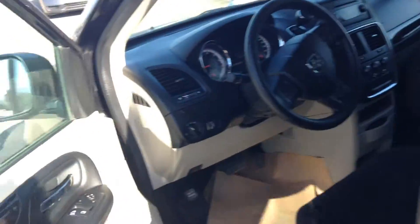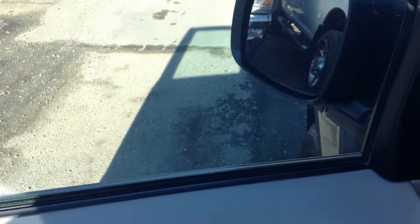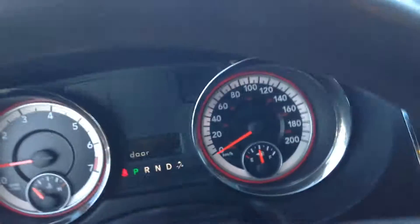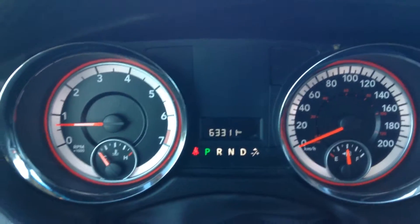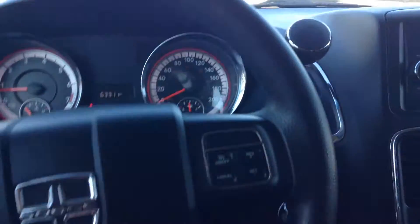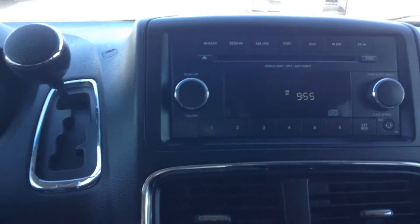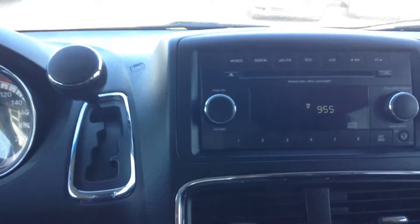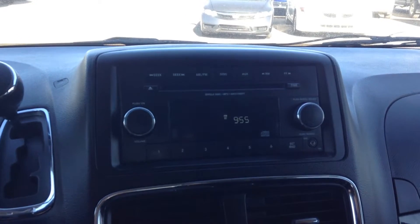Let's take a quick look inside here. You have your power mirrors, power doors. This particular van has only 63,000 kilometers. It has cruise control, heat control, and an eco mode as well. There's a 6-CD changer, AM/FM. Hope you like this van — it's actually one of our selected ones that we've put on sale right now.